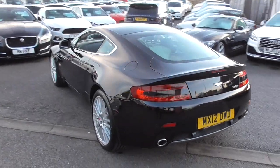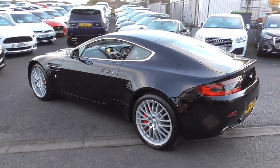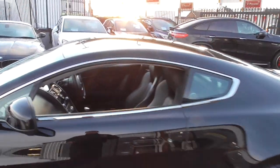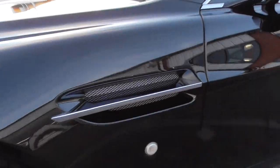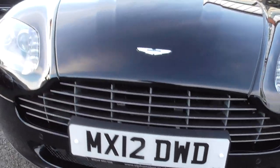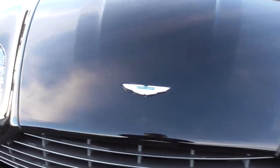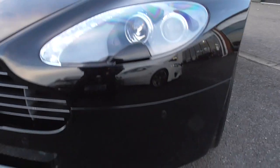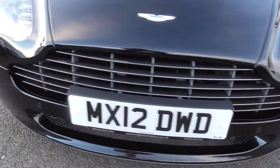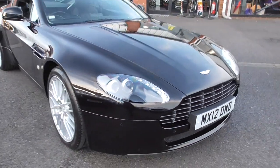The vehicle is supplied with both keys. We've got a full Aston Martin main dealer service history. Bright silver window surrounds, bright silver on the side mouldings. The car looks fantastic. And then looking at the bonnet and the front bumper, it's not riddled with stone chips.